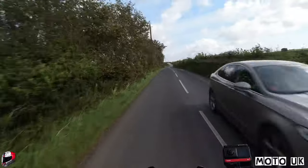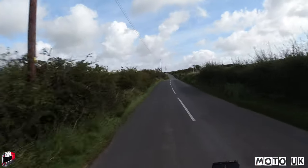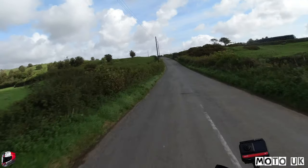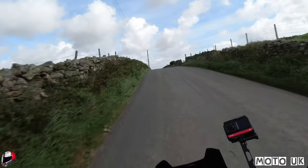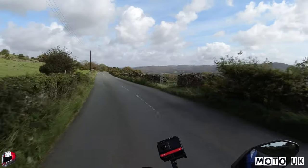There are a couple of narrow points here and there, but normally it's pretty much a two-car road. A little bit bumpy in places, but it's taken us into some nice scenery - which is what it's all about. Look at those hills - absolutely stunning views.